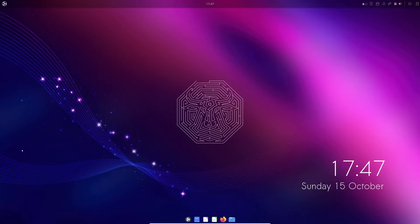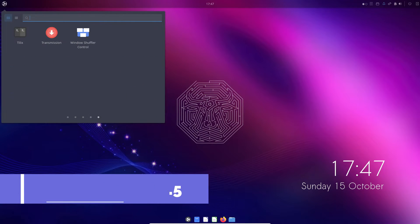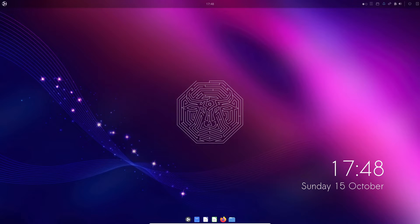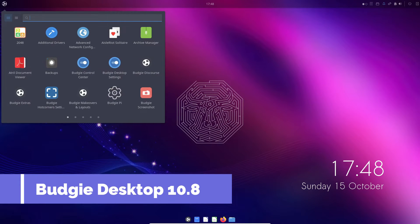First up, we have the heart of Ubuntu Budgie 23.10: the Linux Kernel 6.5. It's the latest stable release packed with enhancements to make your Linux experience even smoother and more efficient. From Wi-Fi 7 support to MIDI 2.0 compatibility, this update has it all.